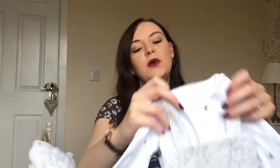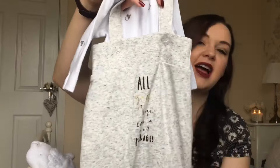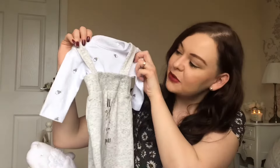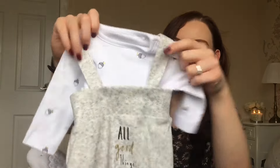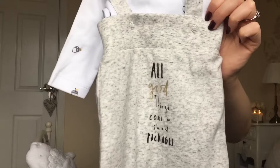The next thing that I got, also from Mothercare — I'm a bit obsessed with the place, to be honest. This was up to one month as well and it says 'all good things come in small packages.' It's a dungaree-style outfit. I just think it's really lovely. It's got little acorns on — it's so cute, I'm in love with it.